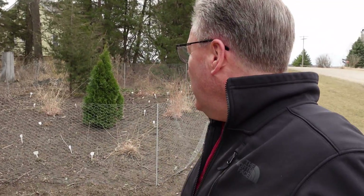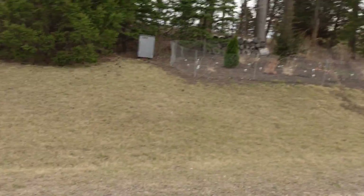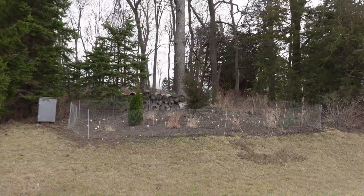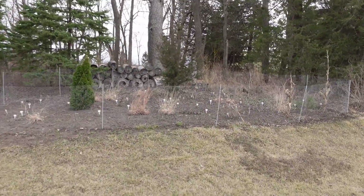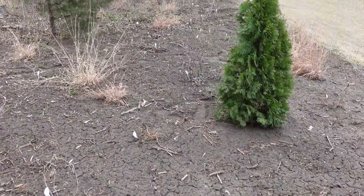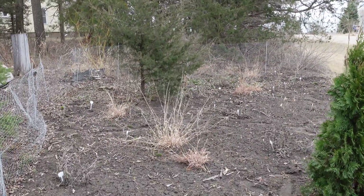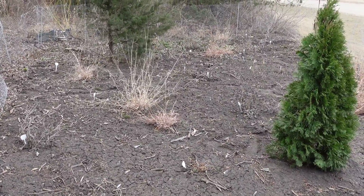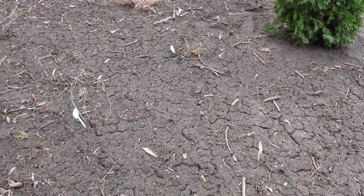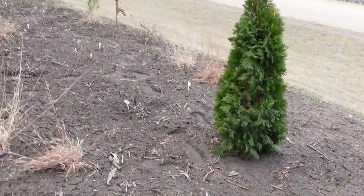It's year three of the program and year two for us doing something here. I want to show you what we did last year. It's a windy day, so apologies if that affects the microphone. I'm out on the road at a spot that faces west, kind of carved into the woods and fenced in to keep the chickens out. We've got all sorts of plants here — probably 10 or 12 different plants, from grasses to black-eyed Susans.